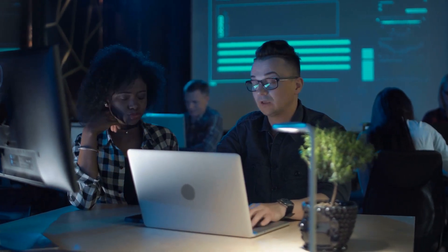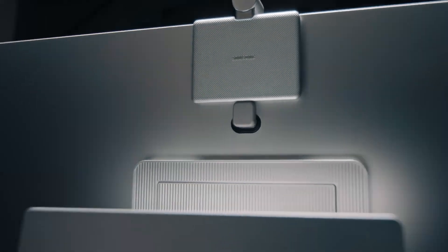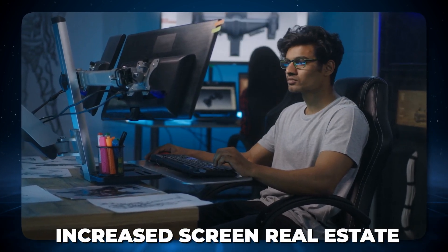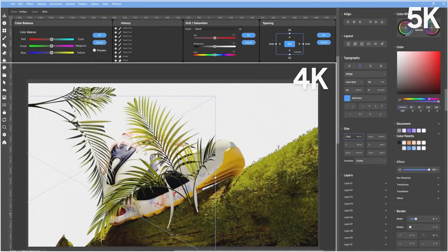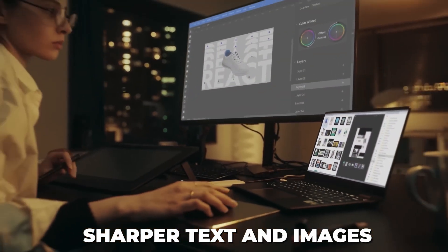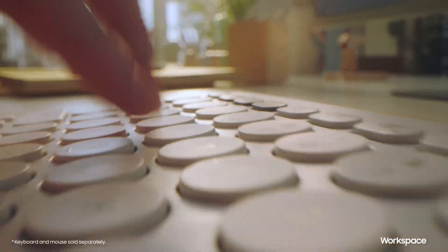High-resolution monitors. For programmers, having a high-resolution monitor is not just about the luxury of crisp, clear visuals — it's about enhancing productivity and reducing eye strain during those long hours of coding. High-resolution monitors offer a sharper, more detailed display, making it easier to read text and scrutinize code without constantly zooming in and out. Increased screen real estate. High-resolution monitors provide more pixels per inch (PPI), offering more screen space. This allows for more code to be displayed on the screen at once, reducing the need to scroll and making it easier to understand the structures and flow of complex code bases. Sharper text and images. The higher the resolution, the sharper the text and images, making it less straining to read through lines of code, comments, and documentation, especially over extended periods.